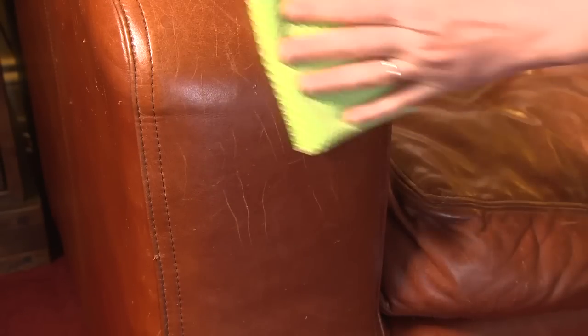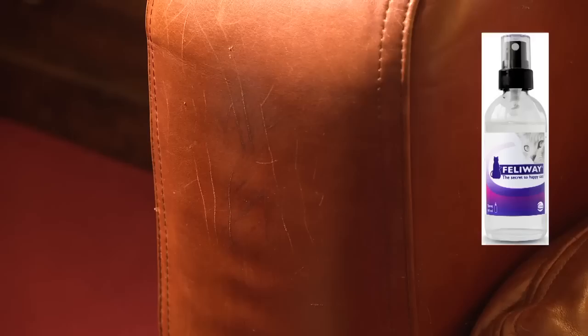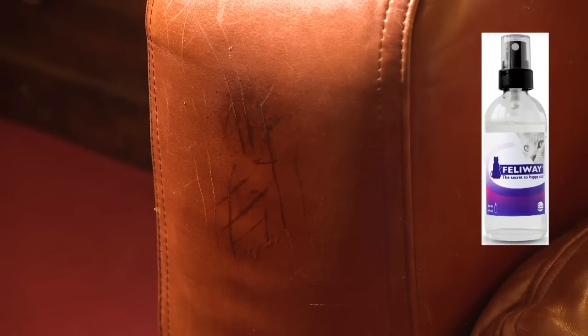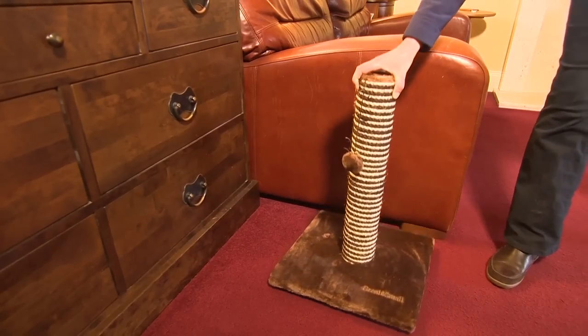What can we do about it? Clean the scratched area and when dry, spray with Feliway. If possible, cover the visual marks and place a scratching post nearby as an alternative place to scratch.